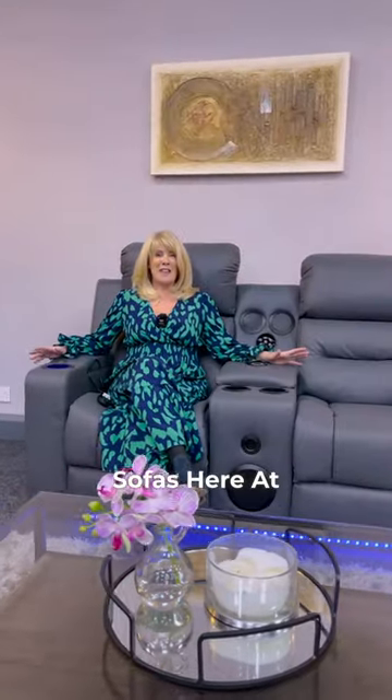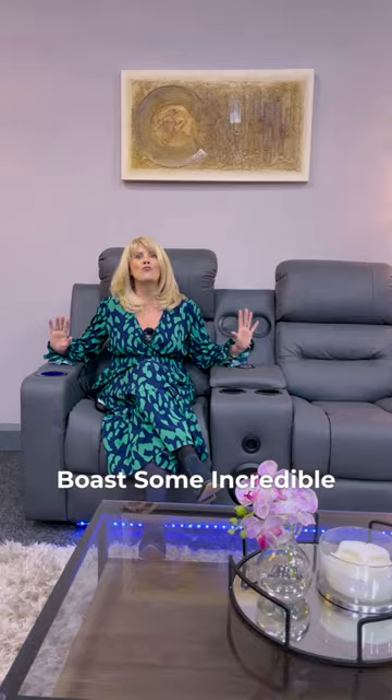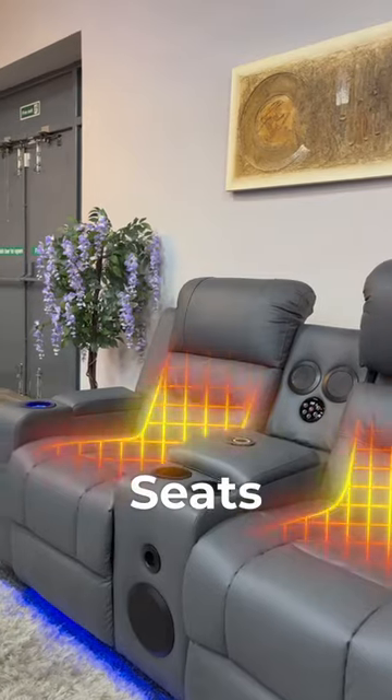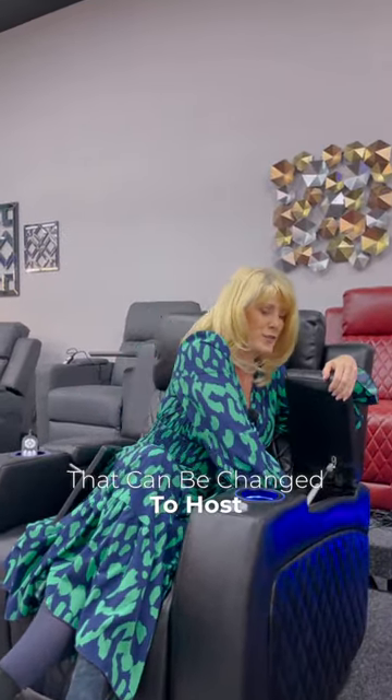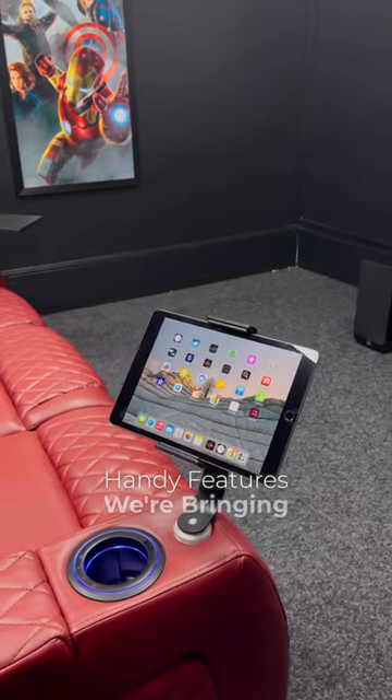The cinema sofas here at the Sofa Shop boast some incredible features such as powered headrests, heated seats, massage options, and Bluetooth speakers. Check out this handy feature which hosts a table that can be changed to host an iPad holder or other handy features we're bringing in the future.